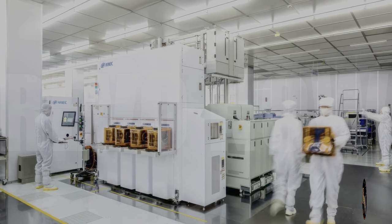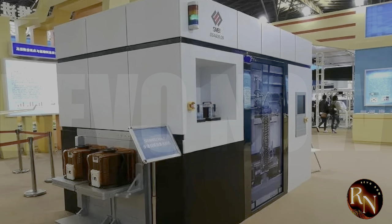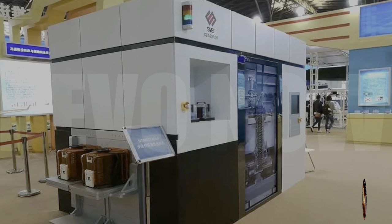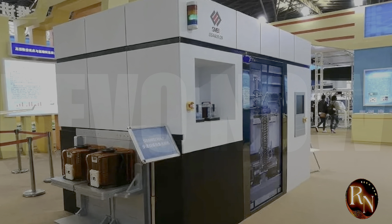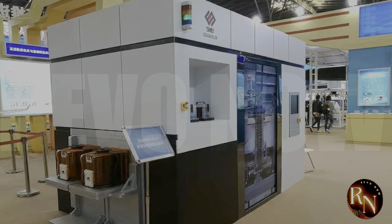In terms of its specifications, the SME lithography machine is comparable to ASML's latest offerings. It has a similar wavelength and numerical aperture, which means it can produce chips with similar feature sizes and densities. This is a major achievement for SME, as it shows that they are able to keep pace with the industry leader.